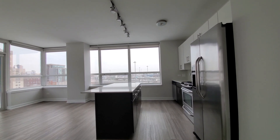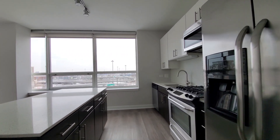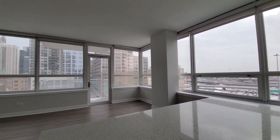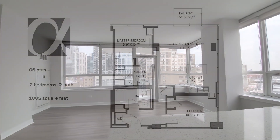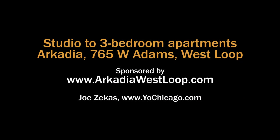Arcadia West Loop has a close-to-everything location, a great suite of amenities, and a wide variety of apartments with upscale finishes. Put Arcadia West Loop on your must-see list. Head to Arcadia's website to see more floor plans and near real-time rent and availability info.